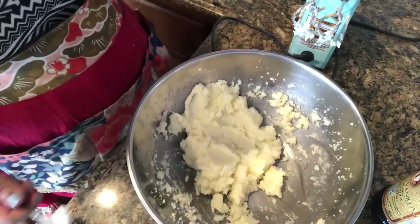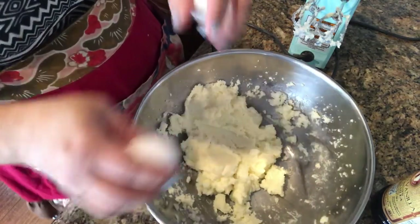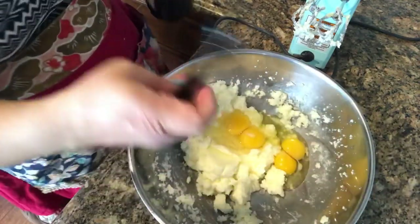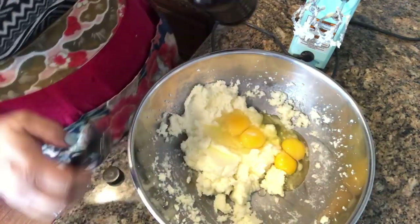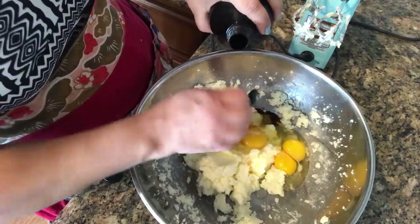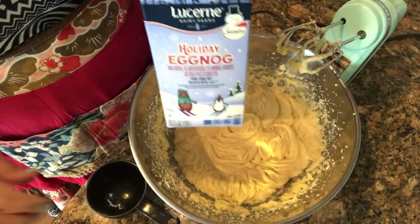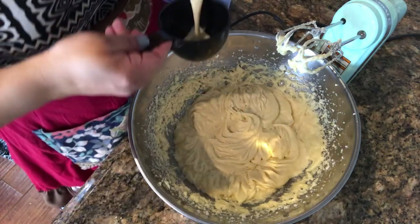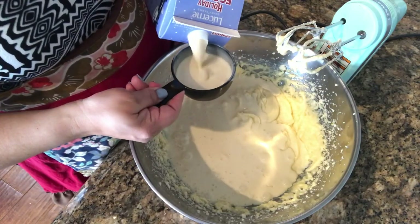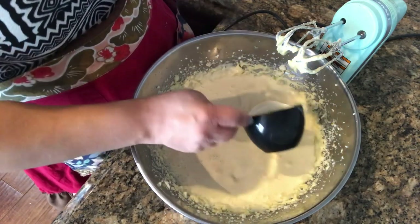Now we're going to add the eggs and the vanilla — two eggs and two teaspoons of vanilla, remember I'm doubling it. Now we get to add the eggnog — one and a half cups, but I'm doing three. We're just going to blend this and incorporate it all in. Oh man, it already smells so good!